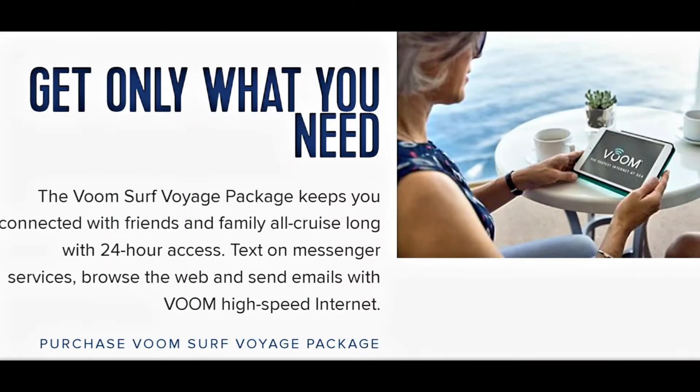So I have a question: do you all normally get the internet package when you're on board, or right before your cruise, so you can chat with people? I've gotten it a couple of times and found it to be very expensive. But it depends on what you're trying to do and who you're trying to communicate with. This is something we used on board that I've seen but never really thought about using before — let me show it to you.